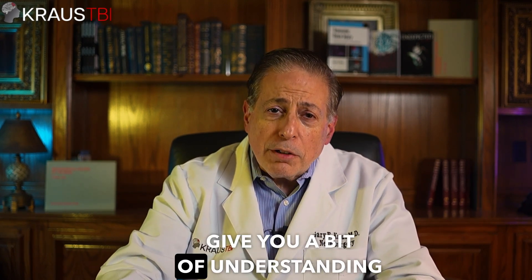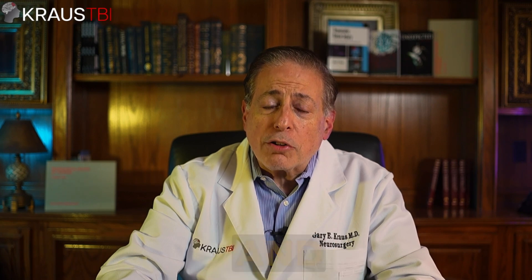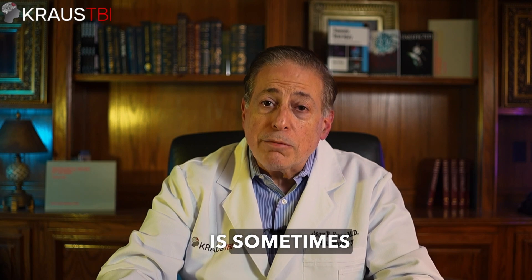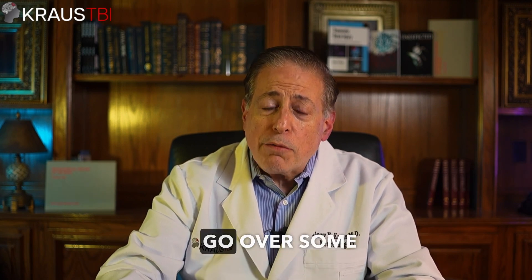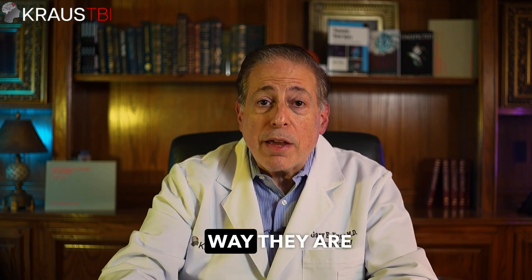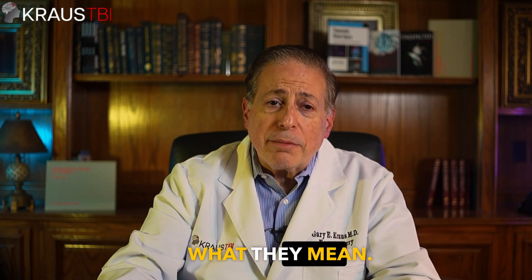I'm going to give you a bit of understanding of some of the medical jargon and terminology that's used. Medical terminology is sometimes very confusing and very complex, so I'm going to go over some of the rationale about why these names are the way they are, so that when you hear common medical terms in the future, you can better understand what they mean.